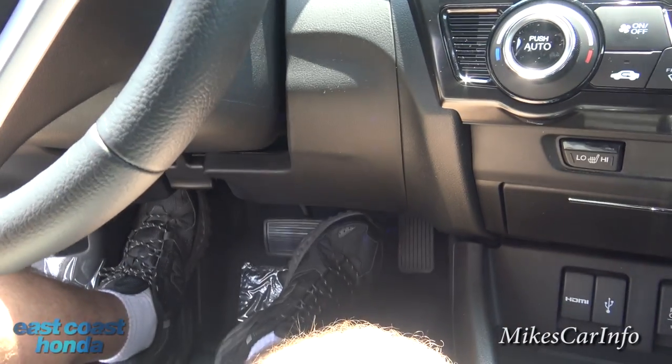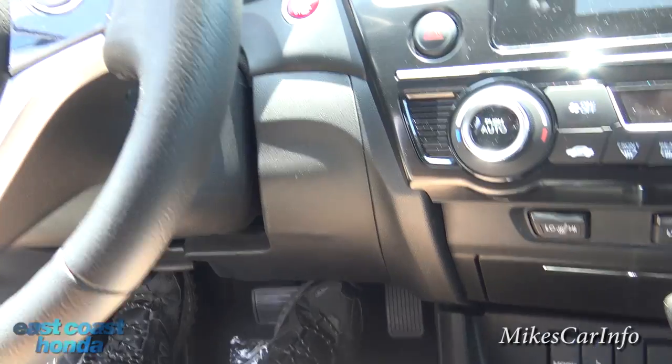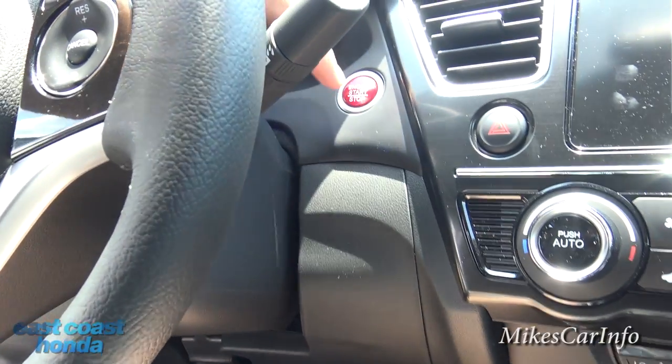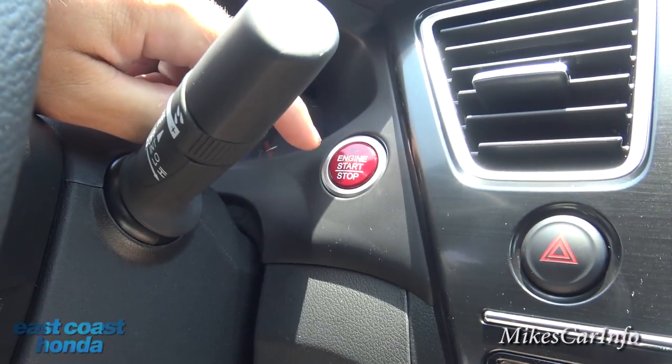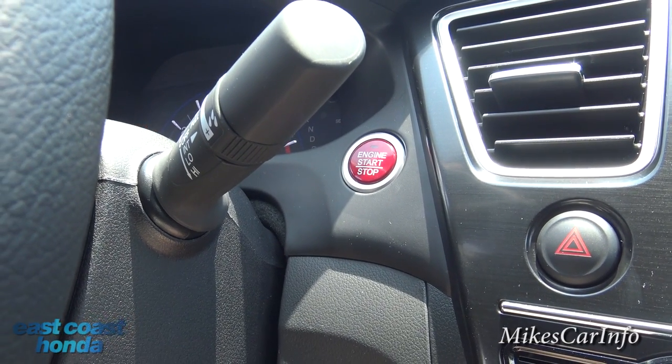To start this car, all you have to do is put your foot on the brake — as long as you have the key in your pocket or somewhere in the car — and push this shiny red candy-like button. And it starts right up.